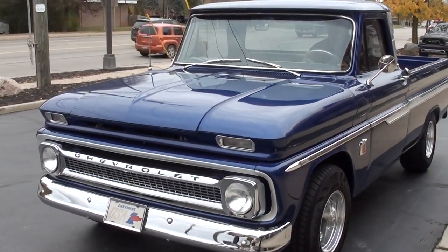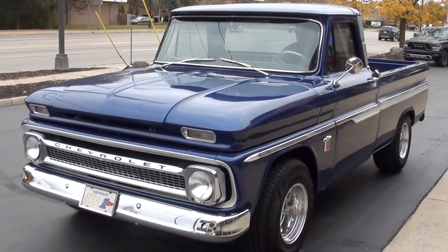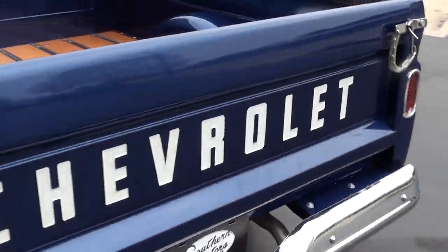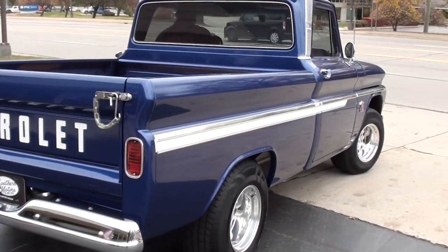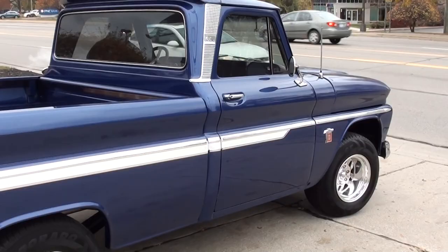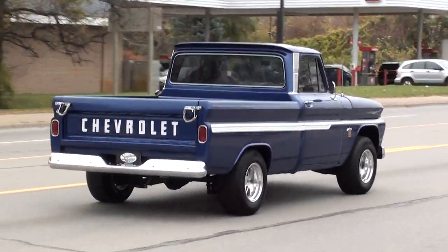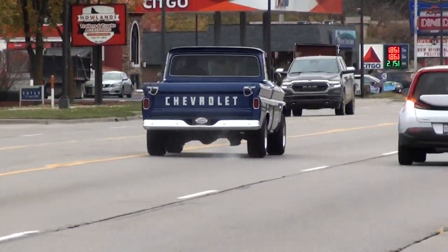Nice truck — it's got a good look to it. Make sure you keep track of our inventory at southernmotors.com. Another great way to keep in touch with us is through our Instagram or Facebook page. Definitely subscribe to our YouTube page so you can get a notification every time I post a new video. Nice truck, man. That's a great body style. Have a great day, guys.